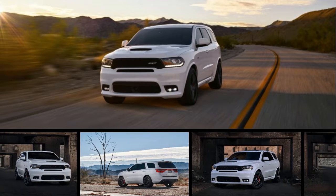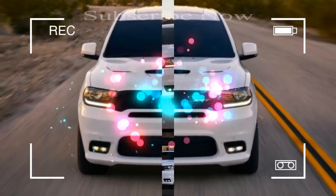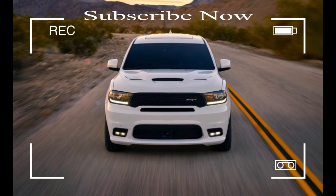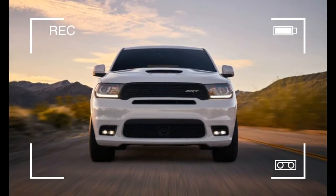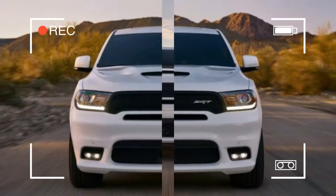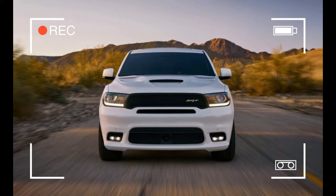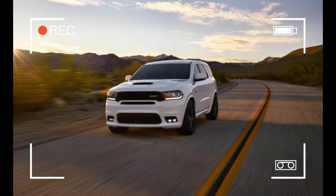SRT has been busy with SUVs. First, it's dropping this six-passenger Dodge Durango SRT on the Chicago show table. And then FCA's go-fast division is expected to unleash the Jeep Grand Cherokee Trackhawk at the New York Auto Show in April. If you don't like these, you probably don't like pizza either.